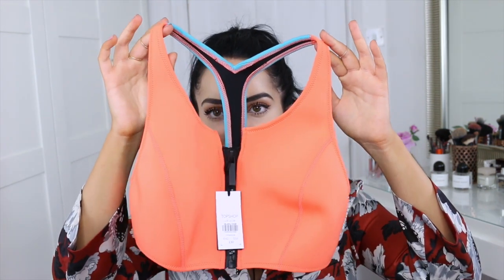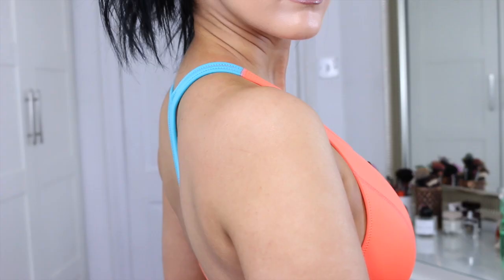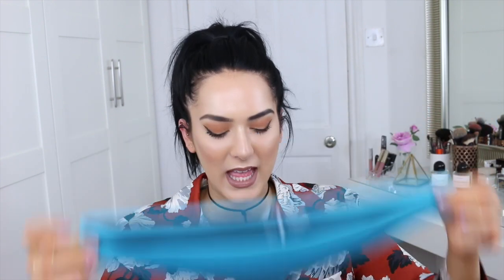From the Topshop and Kendall Jenner range I got this bikini — I think you guys are gonna kill me because it's sold out, but if I find something similar I'll link it below. I just needed to have it as soon as I saw it. It's a neoprene bikini with a blue racer back. A lot of the bikinis I got almost look like tops, so you could wear them as tops.